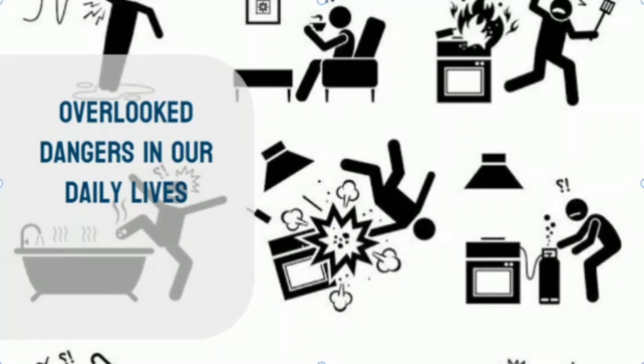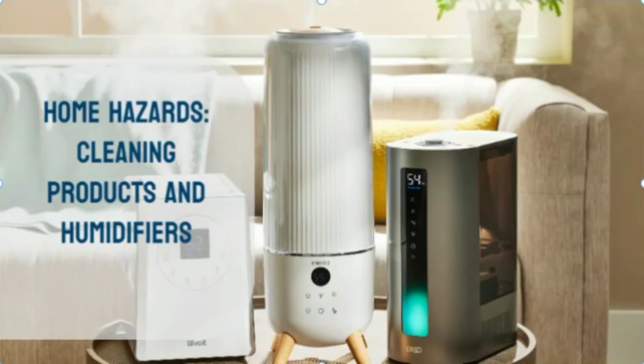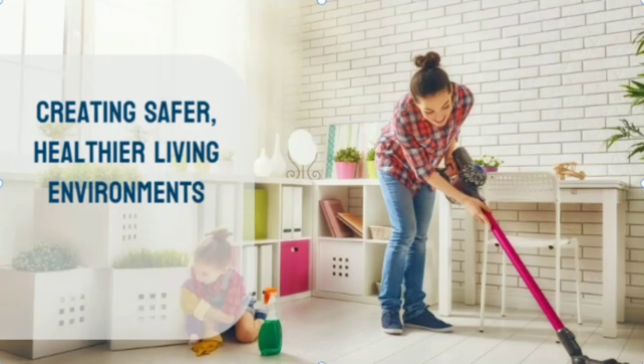In our daily lives, we often overlook the potential dangers lurking within the seemingly innocuous objects that surround us. From the scented candles we light to the plastic containers we use for food storage, there are hidden toxins and germs that can pose serious risks to our health. In this comprehensive guide, we'll delve deep into the myriad hazards that may be present in our homes, from the chemicals in our cleaning products to the microbes in our humidifiers.